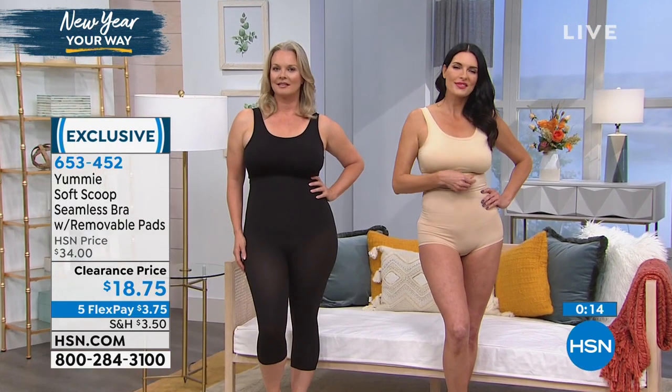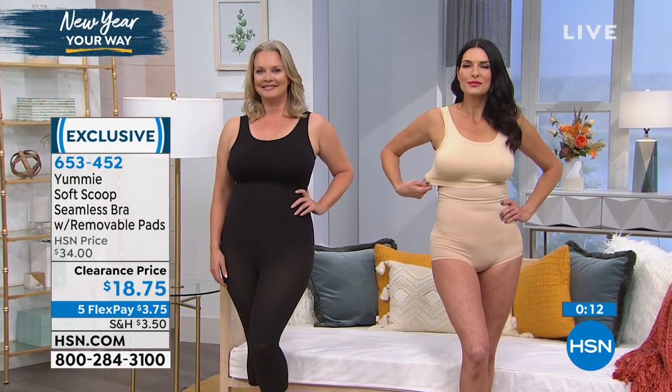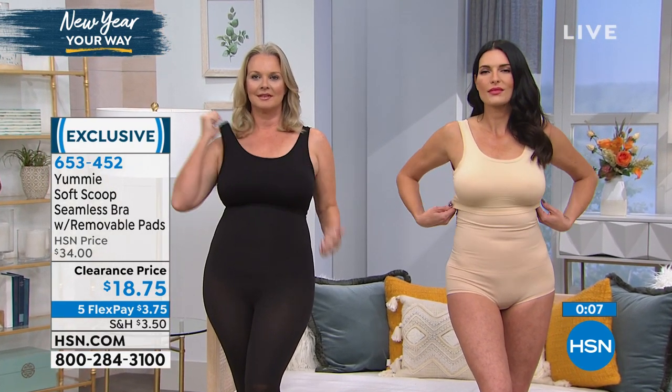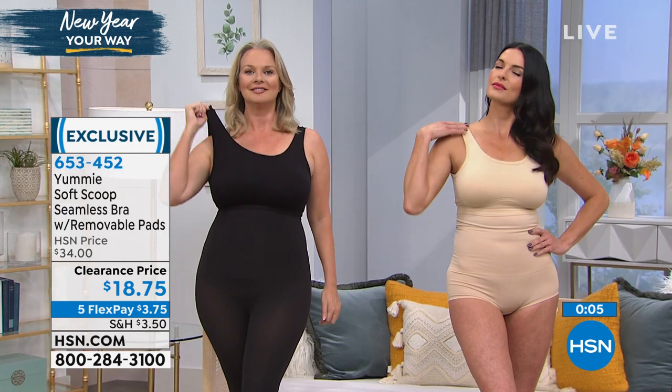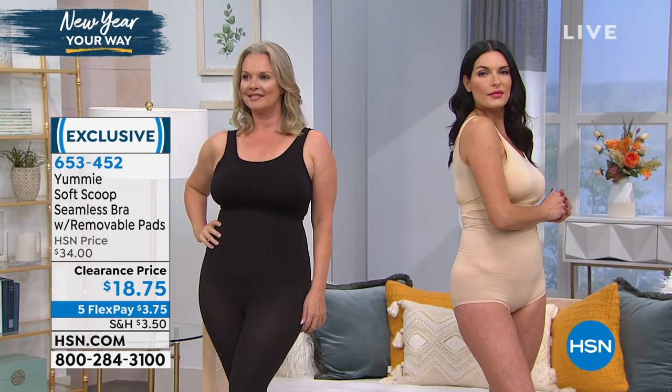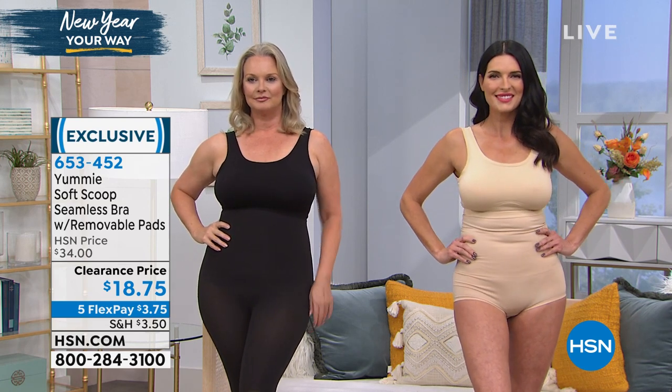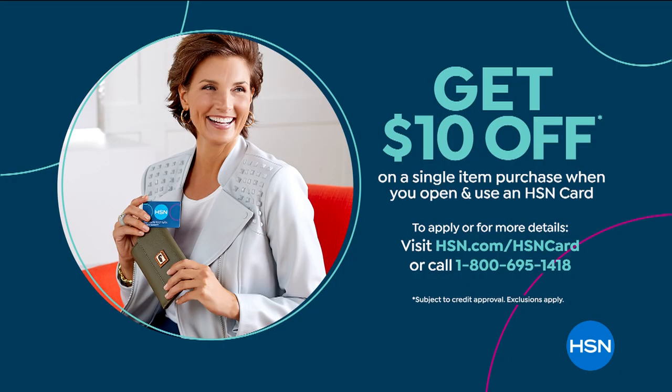If you're a girl who doesn't like bras or doesn't like the way they feel, or if you want to get somebody started on their very first bra who just wants a little modesty, this is a great deal — we took it from $34 to $18. Item number 653452. Want to save a little more? Sign up for the HSN credit card — if you get approved today, you can take $10 off any of your first purchases upon approval. Visit hsn.com.